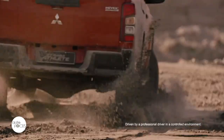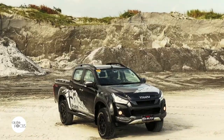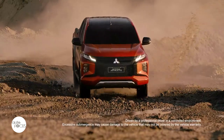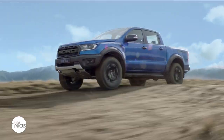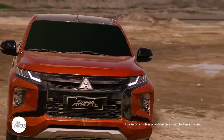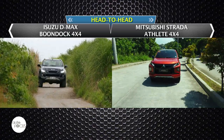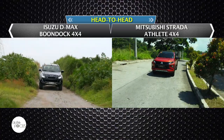Pickup truck makers and distributors have discovered there is a market for pickups made to look like they could blaze trails in all sorts of terrain — and not only look like they could, but also have the necessary gear to do so. Hence the Raptor, the Boondock, and lately the Athlete. This edition's head-to-head pits the Isuzu D-Max Boondock 4x4 against the Mitsubishi Strada Athlete 4x4 in a spec-to-spec comparison.